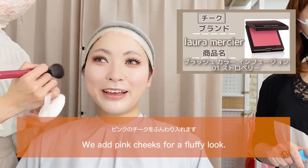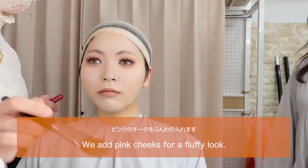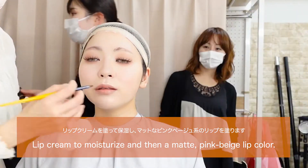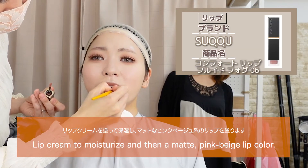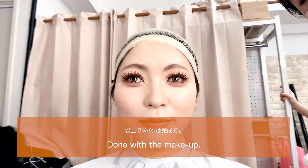We add pink cheeks for a fluffy look. Lip cream to moisturize, then matte pink beige lip color. Done with the makeup.